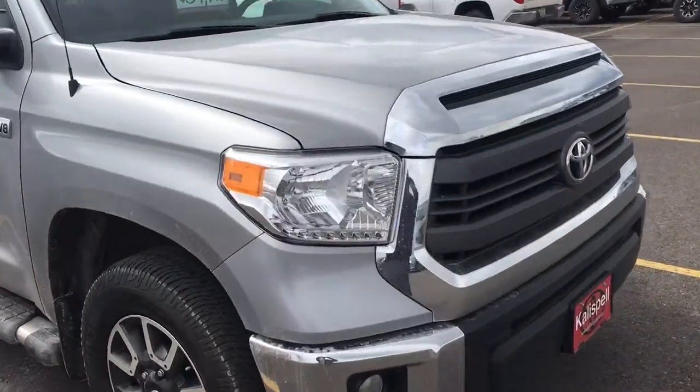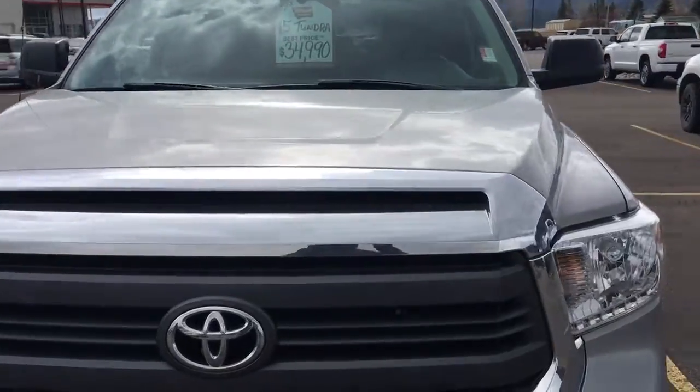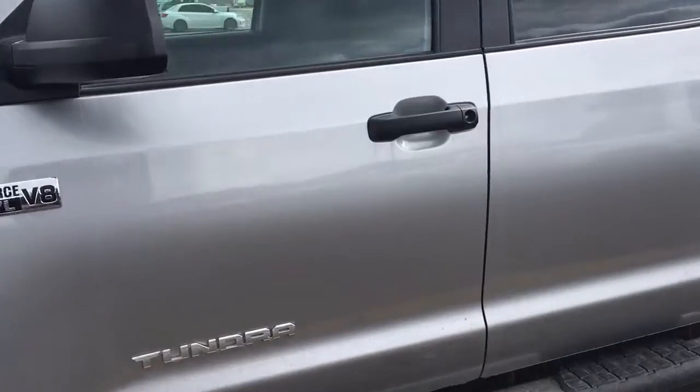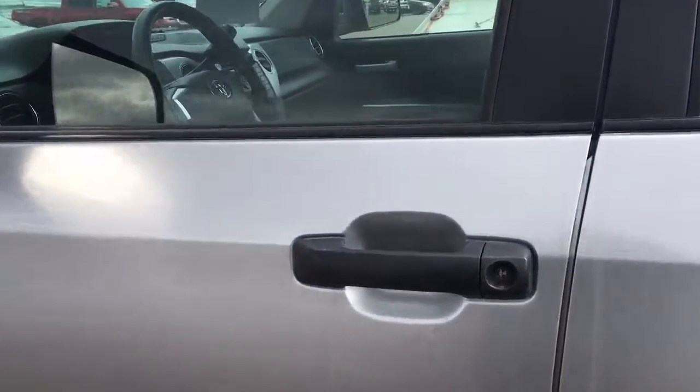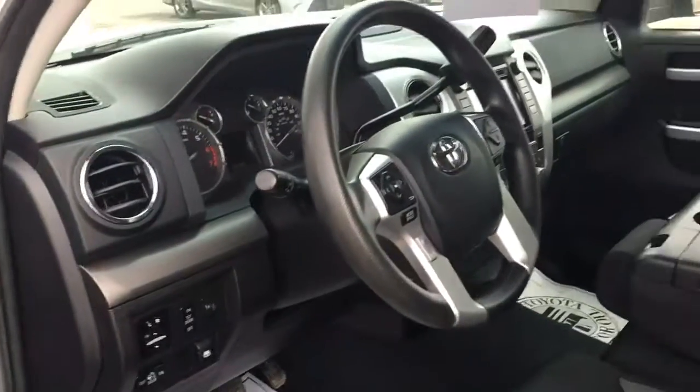As you can see, it's got the fog lights. It's in pretty good condition. I'm going to go ahead and come around here and open up the doors so you can get a good view of the inside and see what kind of condition that's in. Pretty clean truck — very nice.